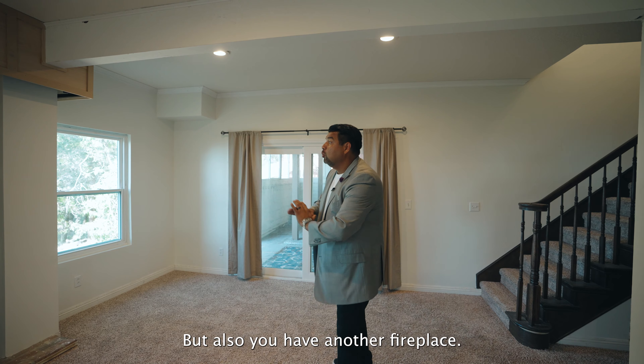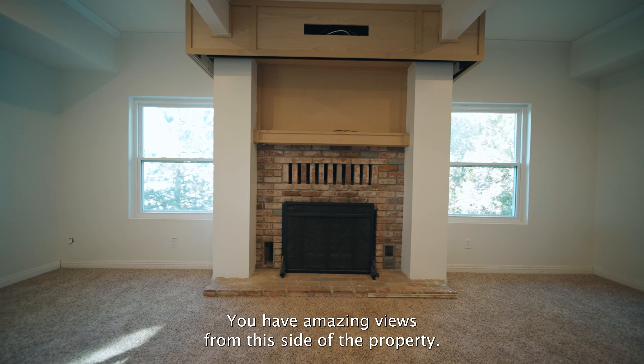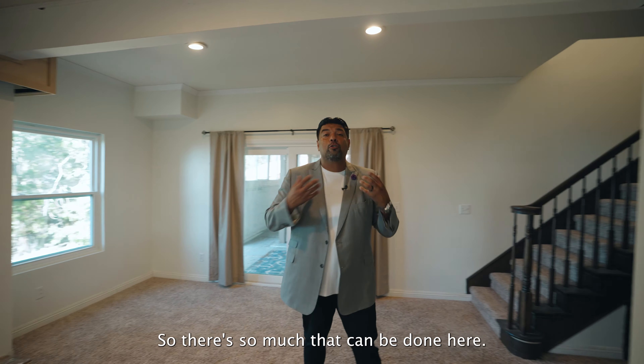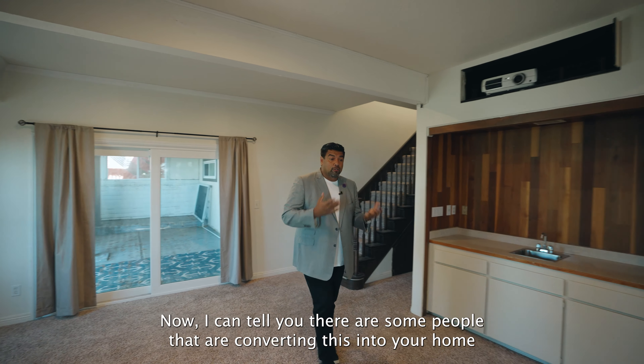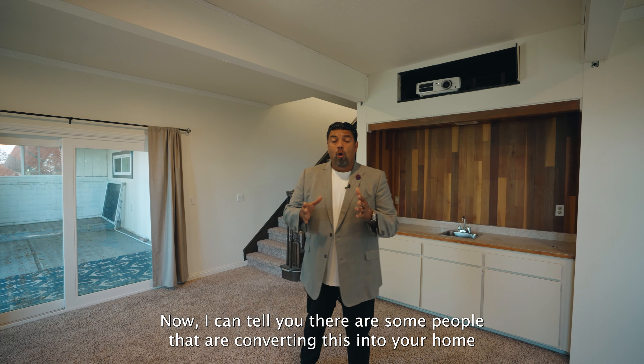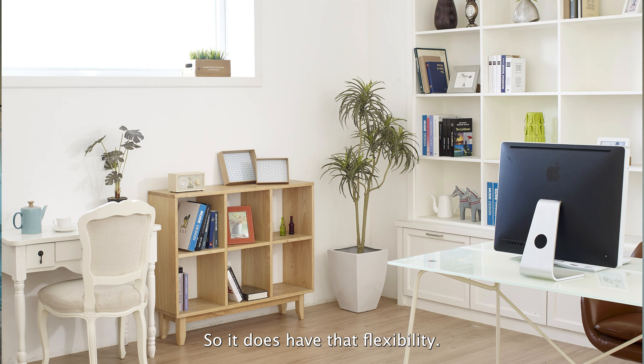You've got a big master bedroom down here, another restroom, and a utility area. There's also another fireplace and amazing views from this side of the property. You've got a wet bar here, so there's so much that can be done. Some people are converting this into a homeschooling or office space as well. It has that flexibility, and it's nice when a property gives you far more than you expected.